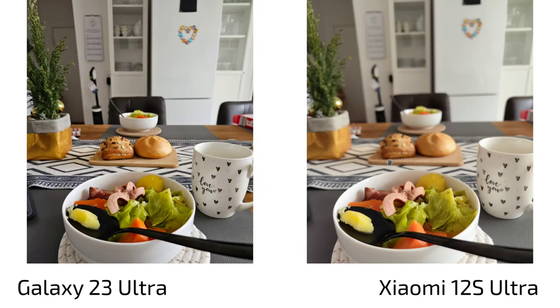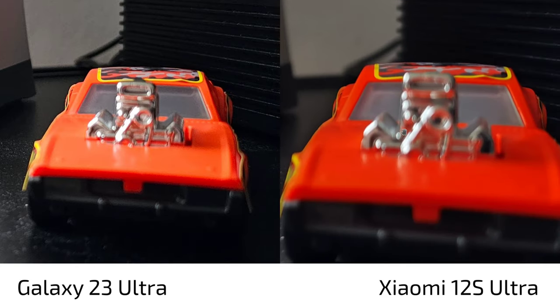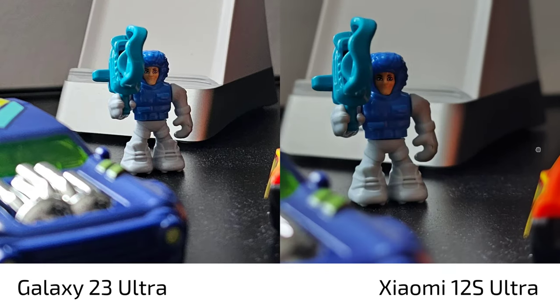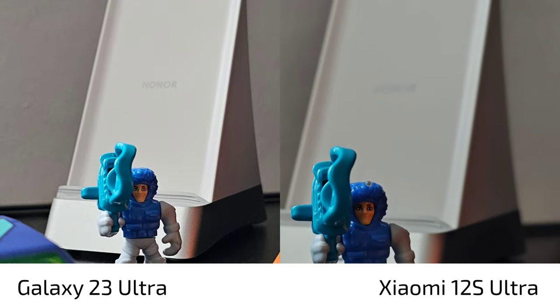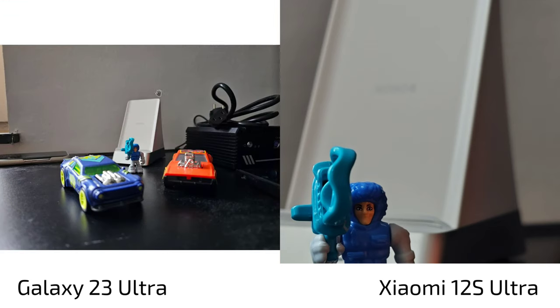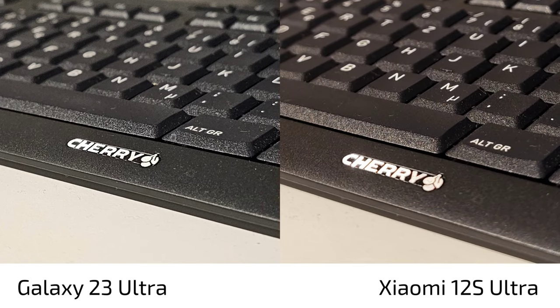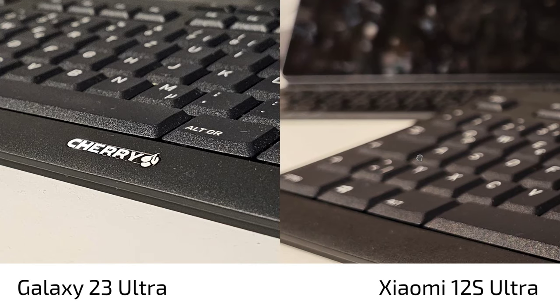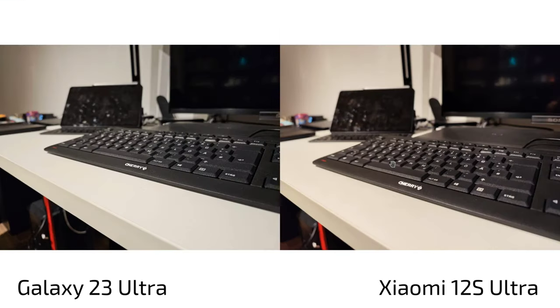Close-up shots with the main lens confirm more bokeh on the 12s Ultra versus less on the S23 Ultra, which has noise and sharpening artifacts. The 12s Ultra in vibrant mode shows a much better bokeh fall-off, while the S23 Ultra has heavy noise and sharper but less smooth rendering. The last comparison shots again show the 12s Ultra's smoother sharpness fall-off versus the S23 Ultra's noisy, artificially sharpened look.